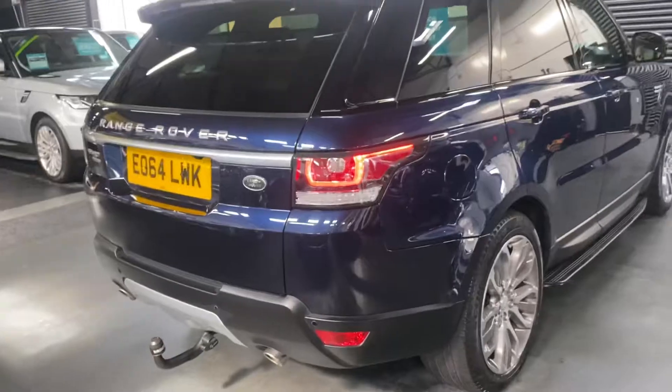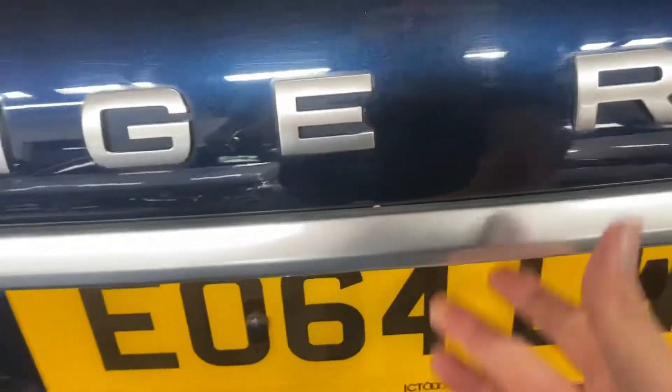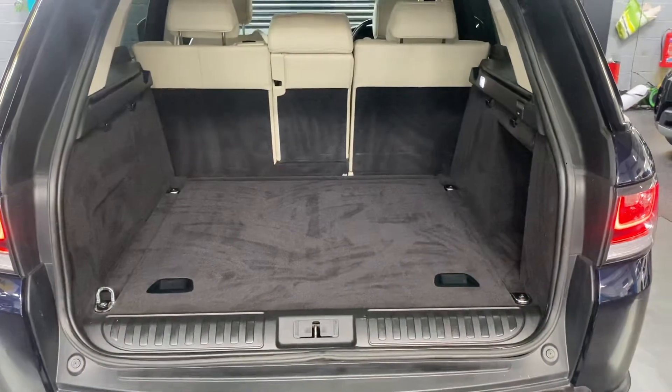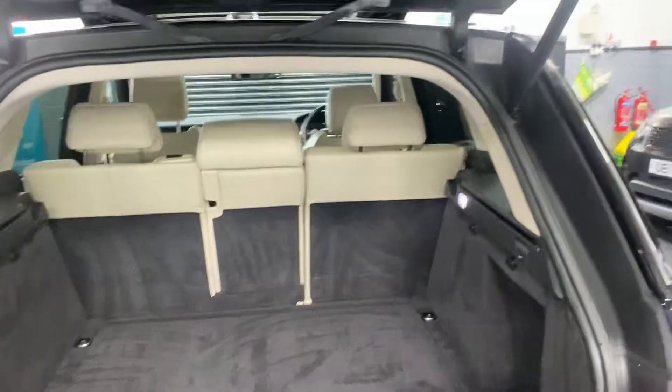Front and rear parking distance control, along with a reverse camera and power boot — let's open that up for you. That's optional and can be opened off the catch, off the little switch down by the driver's footwell, or off the key. There you can see the boot's all in nice condition.